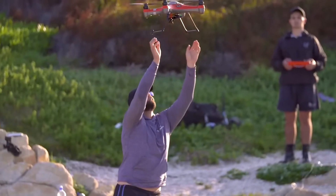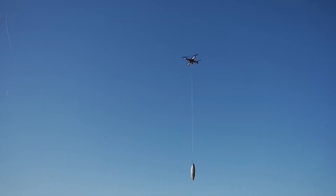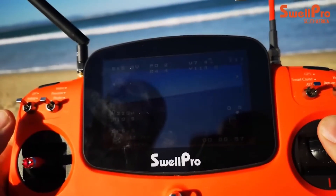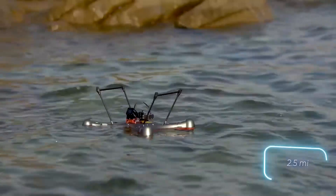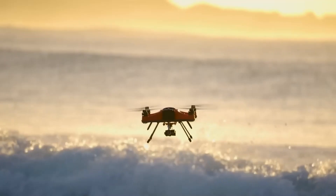Whether you're an avid photographer, a fishing enthusiast, or simply craving adrenaline-pumping thrills, the Splash Drone delivers an experience like no other. With its intelligent flight modes and long-range capabilities, the possibilities are endless. Dive into the extraordinary with the Splash Drone and make every moment unforgettable. Experience the freedom of flight wherever your adventures take you.